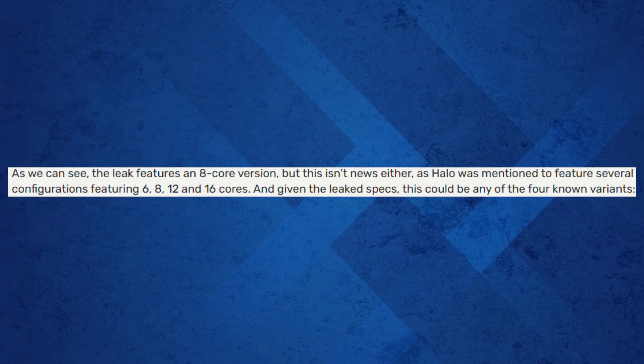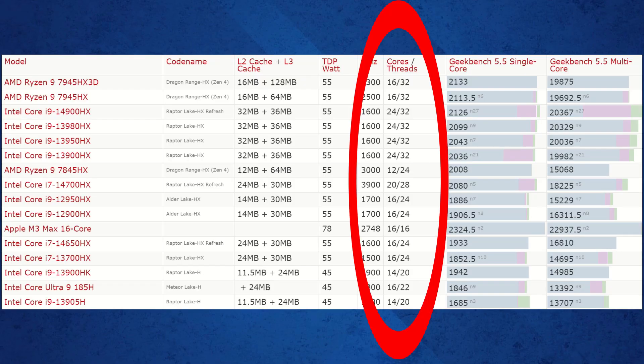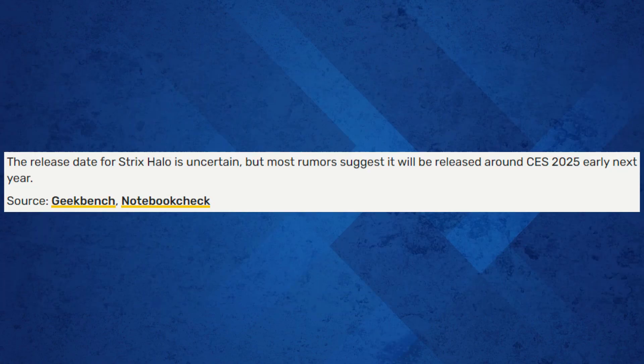But remember, the AMD Strix Halo that was benchmarked was the 8-core version. The Strix Halo is expected to be offered in 6, 8, 12, and 16-core configurations. The other CPUs it's being ranked against have anywhere from 12 to 32 cores, so we'll have to wait and see where the 12 and 16-core versions of the Strix Halo rank.